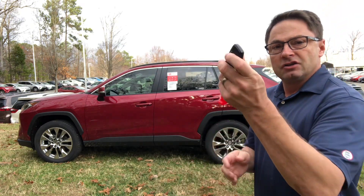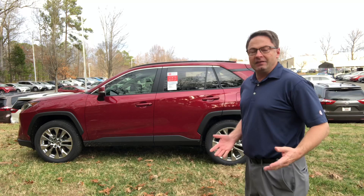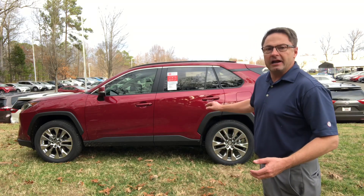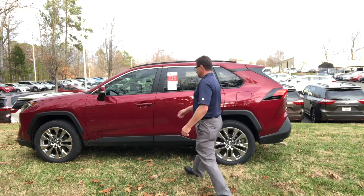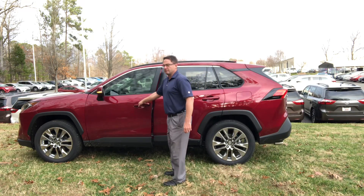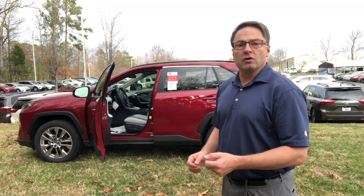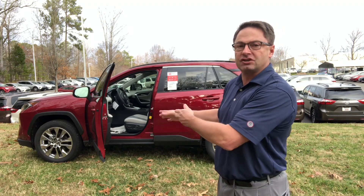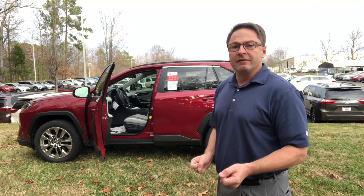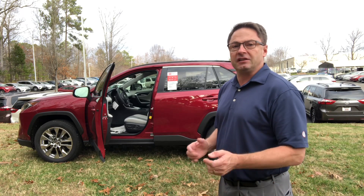Just put the key in your pants pocket, your purse, anything like that, walk up to the car, and you'll hear two beeps — that means it's unlocked. For safety's sake, it only unlocks the driver door. That way, no suspicious characters can jump into the passenger side, so it's also a safety thing.